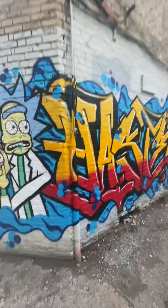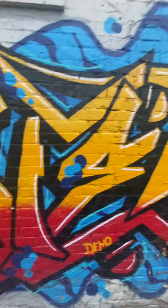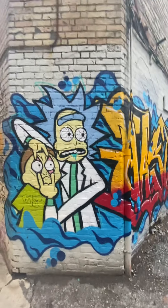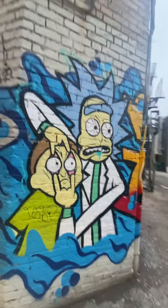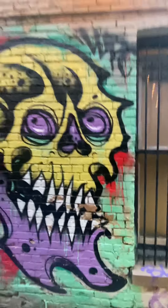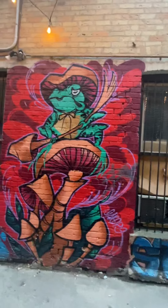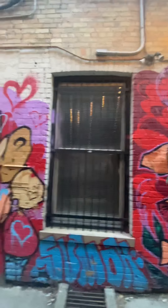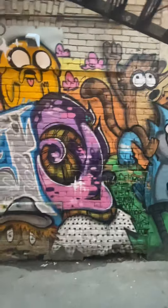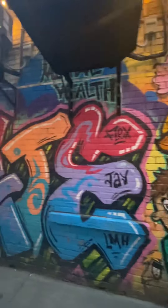Also, along this alleyway, this is probably the best looking piece there is — the Rick and Morty piece. We do have some pretty talented graffiti artists in London. It's a killer looking skull, and you definitely know how to use a spray can.